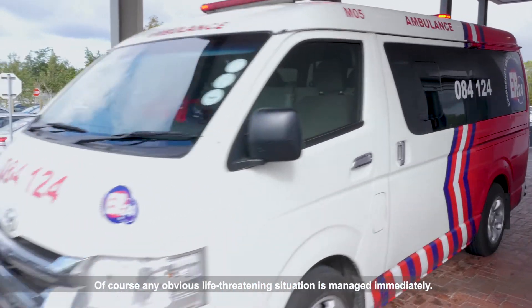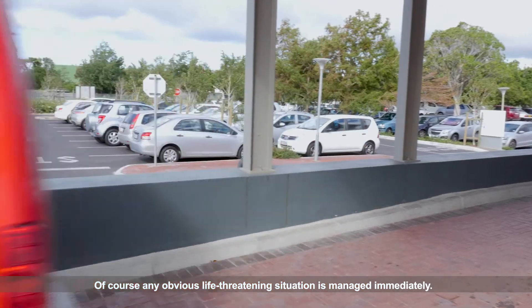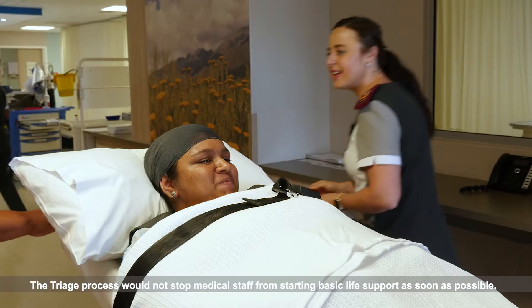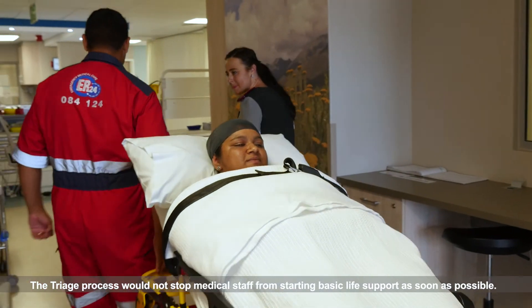Of course, any obvious life-threatening situation is managed immediately. The triage process would not stop medical staff from starting basic life support as soon as possible.